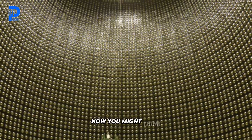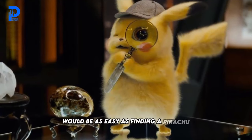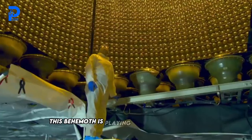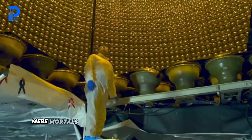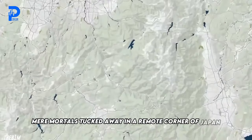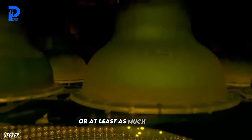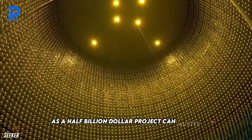You might think spotting something this mammoth would be as easy as finding a Pikachu at a Pokémon convention, but nope. This behemoth is playing hide-and-seek with us mere mortals. Tucked away in a remote corner of Japan, this marvel of engineering is shrouded in secrecy — or at least as much secrecy as a half-billion-dollar project can muster.